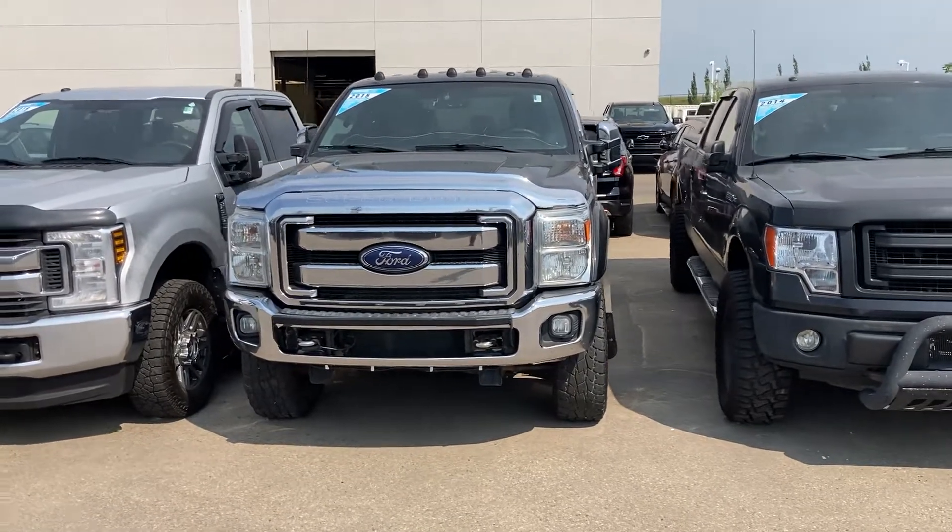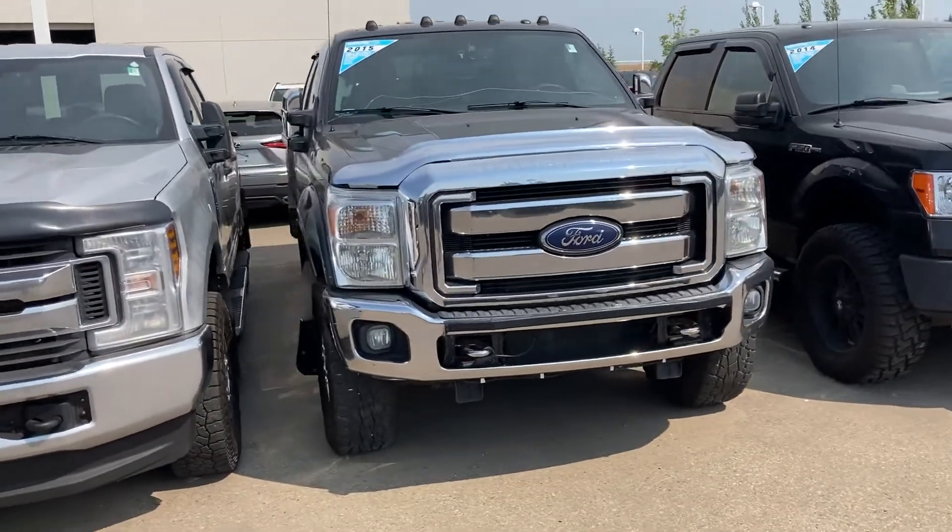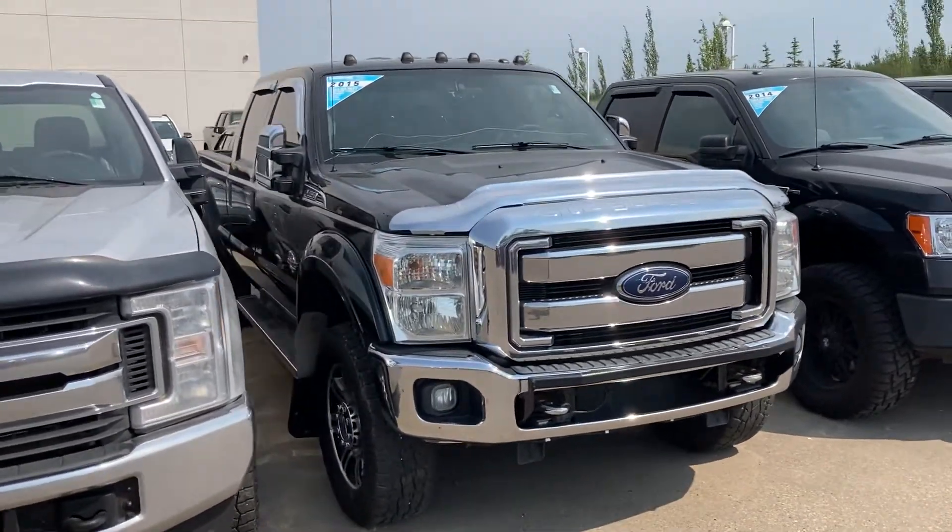Good afternoon Roland, it is Wayne from Sherwood Park Chevrolet, and I'm here to shoot you one of the more poor quality walk-around videos I would probably ever do.